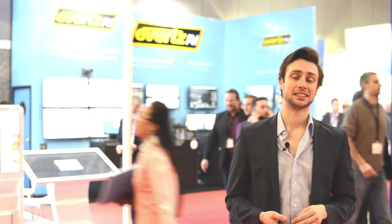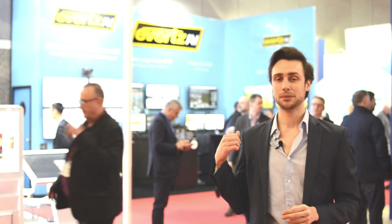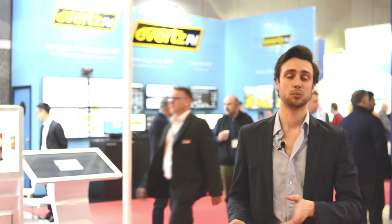Evertz delivers best-in-class AV over IP solutions for both 1GIG and 10GIG. I met up with Jamie, their general manager, to find out more about their products.